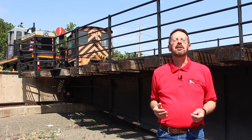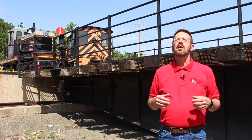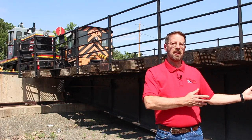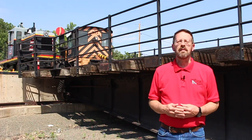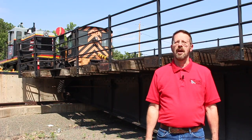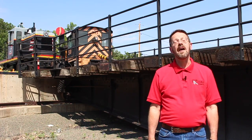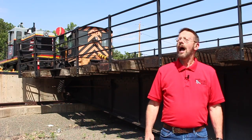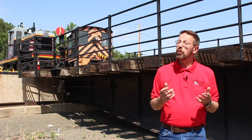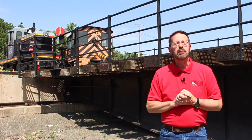Welcome to another big train tour at the Colorado Railroad Museum. Today we're going to be taking a look at something a little different: the museum's turntable. This familiar artifact has been a fixture within the museum's roundhouse complex for over 20 years now. Like all of the many historic structures, locomotives and railroad cars found at the Colorado Railroad Museum, our turntable has its own unique history with a few interesting twists that we'll be exploring in this big train tour today.